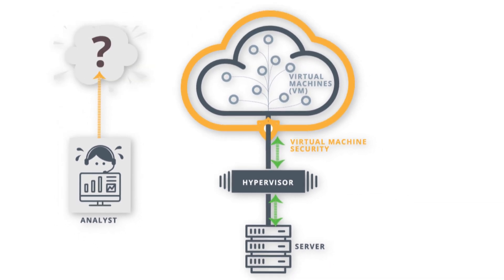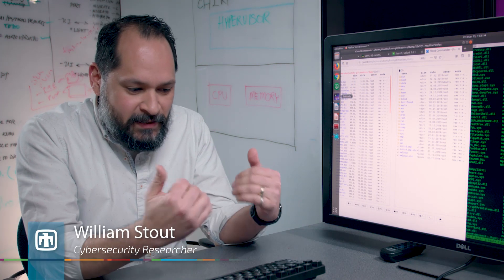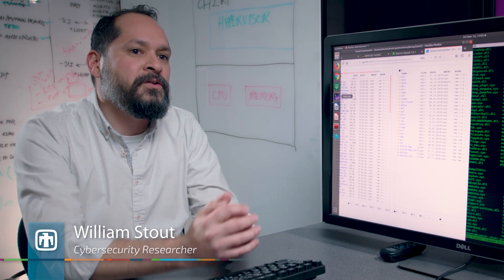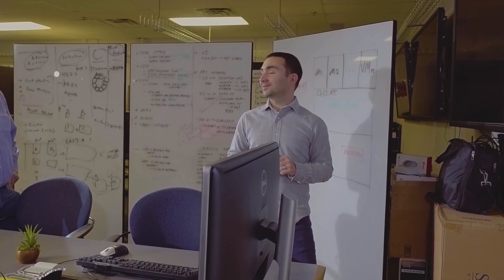Chirp stands for Cloud Hypervisor Incident Response Platform. We can start from a cloud, but we can get down below that cloud and ask: what is the piece of technology that really provides all the resources to the virtual machine and to the user? That is the hypervisor. It's at that point that we inject ourselves into the infrastructure to pull out the data we need.